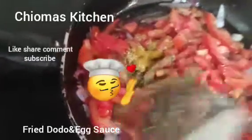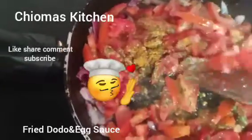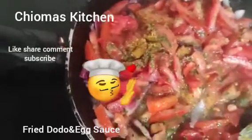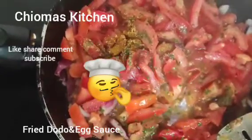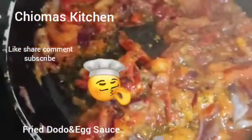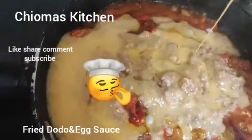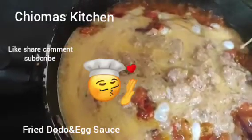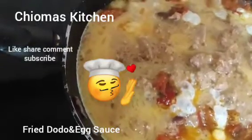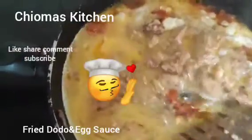Allow this to fry. Like my video, share my video, subscribe to my channel. Now it's time for us to pour in our eggs. Allow this to fry before we turn it. Let it fry through before turning.